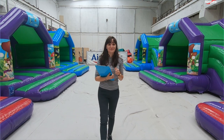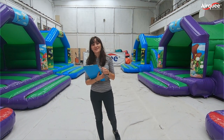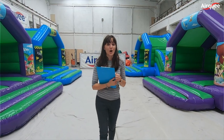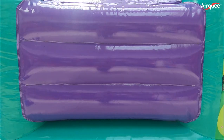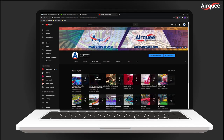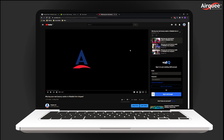Hi everyone! Over the last couple of weeks I've been telling you about the important details in Elki's design and manufacturing. I showed you details about our anchor points, walls, beds, zips, and artwork along with other details. You can see those videos on our YouTube channel or in the links above.